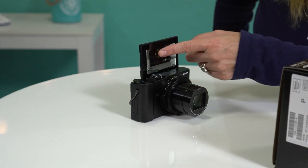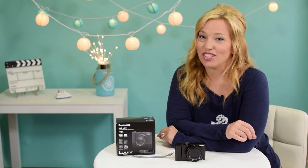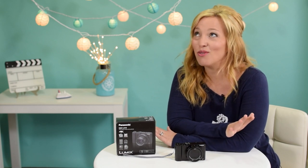Number three: touch screen. Anyone can use a touch screen and it just makes it so easy for me. I just touch the point I want in focus and bam, it's done. So simple, I love it.